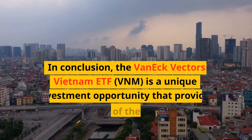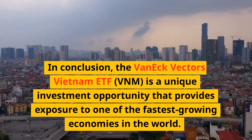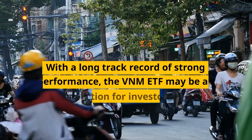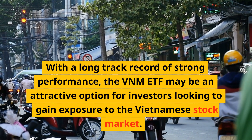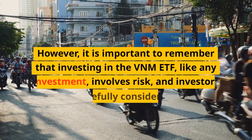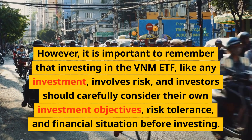In conclusion, the VanEck Vectors Vietnam ETF, VNM, is a unique investment opportunity that provides exposure to one of the fastest-growing economies in the world. With a long track record of strong performance, the VNM ETF may be an attractive option for investors looking to gain exposure to the Vietnamese stock market. However, it is important to remember that investing in the VNM ETF, like any investment, involves risk.